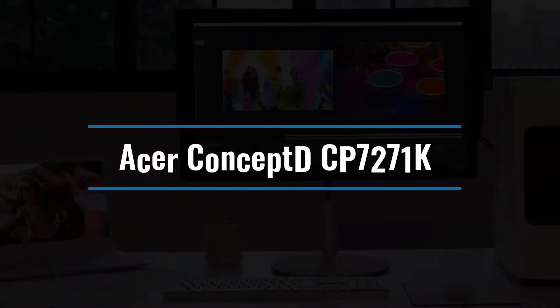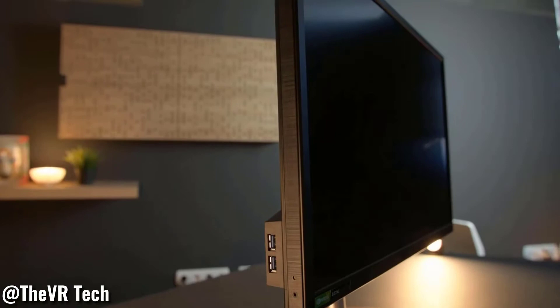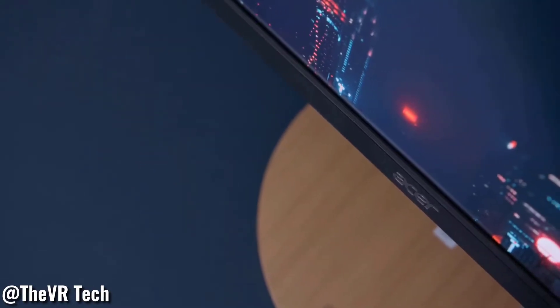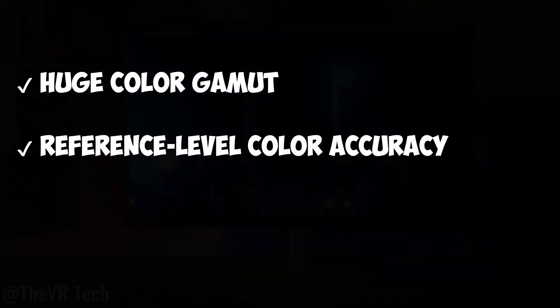Number 9: Acer Concept D CP-7271K. The 27-inch CP-7271K, about $2,199, is the best 4K gaming monitor for professionals due to its great gaming capabilities and precise color space coverage. The monitor's 110% coverage of the DCI-P3 color space allows creative workers to get their job done. A folded backlight that reaches 1,000 nits also provides superb HDR performance. Huge color gamut, reference-level color accuracy, no portrait mode.